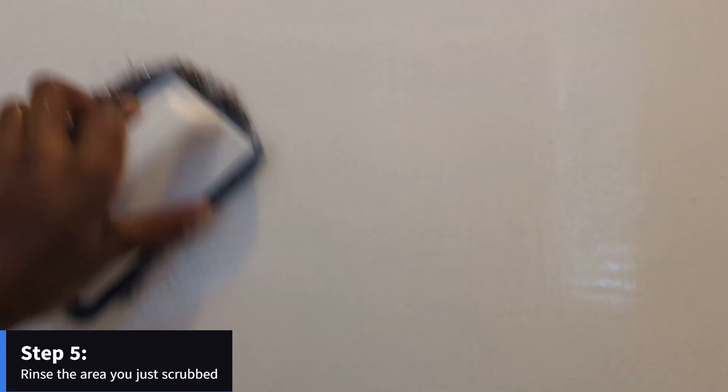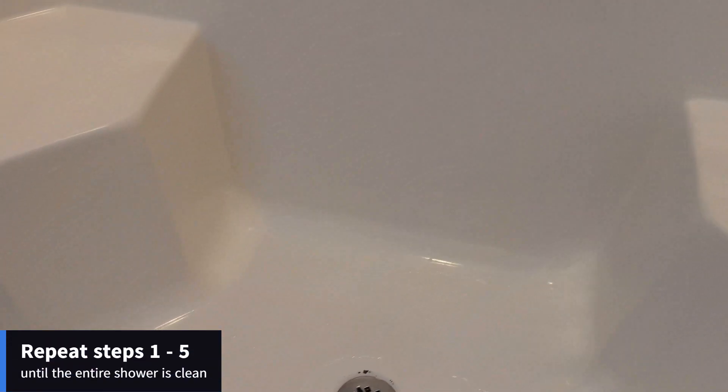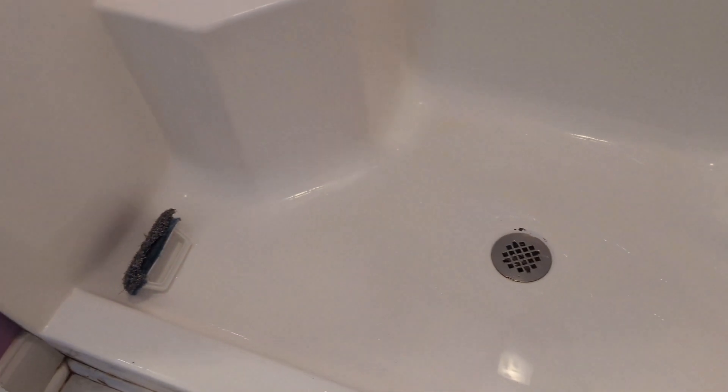Here you'll see I'm just going in small circular motions to scrub off the dirt. Then after that, you want to make sure you rinse it nice. And then just repeat. And this is going to be your end product — a nice, clean shower. All the dirt gone, and it was pretty easy. Didn't take me that long.